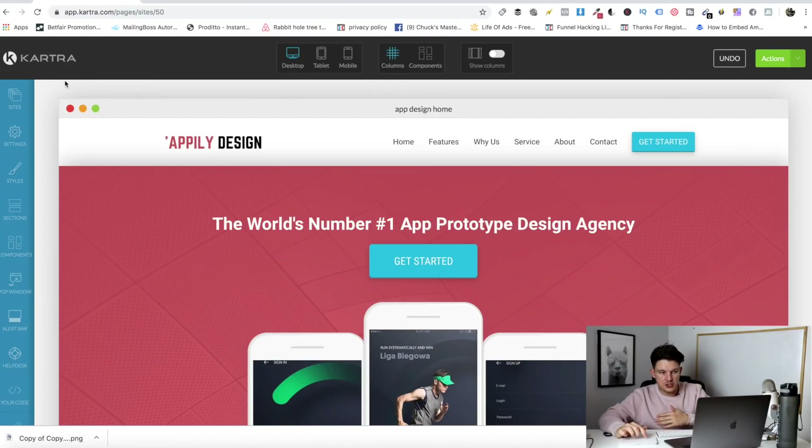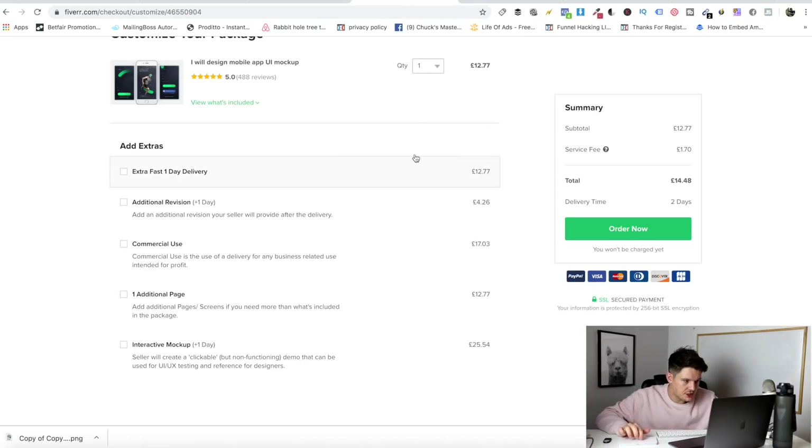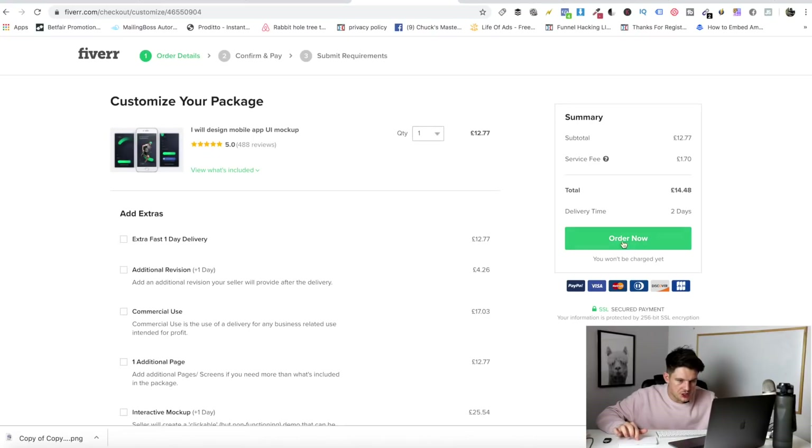Also, instead of sending customers straight through to the order form after purchase, you can add one-click upsells. When they've purchased and entered their details, rather than sending them straight to the form, you send them to another offer — like a special deal on an add-on — which increases the money you make. The great thing about Fiverr is they've already got upsells built in as extras on the order page. For example, 'interactive mock-up' for £25 — they'll create a clickable demo for testing. So we can take that upsell, add it into our own funnel with our profit margin on top, making even more money from the same customers.